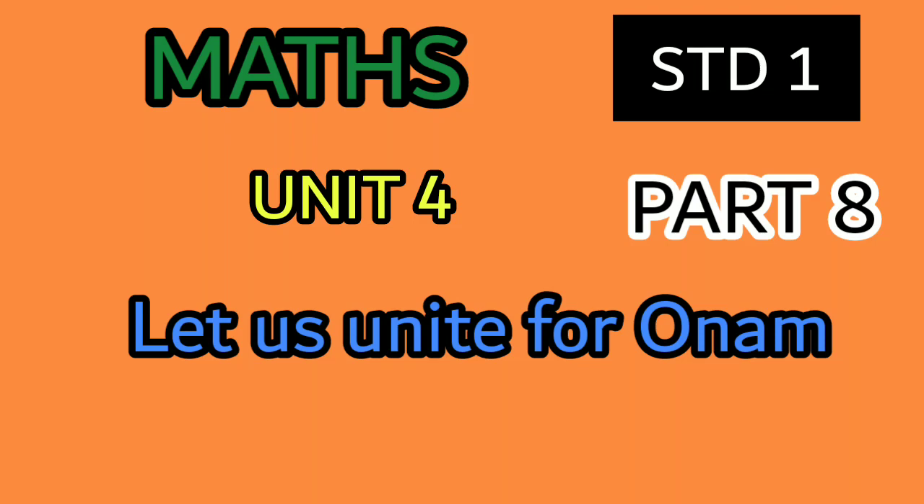Good morning! How are you, my dear children? I hope you are doing well. So let's start our maths class. I'll have you take your maths text, page number 56.